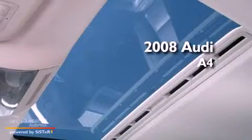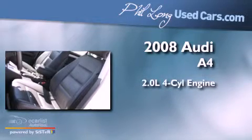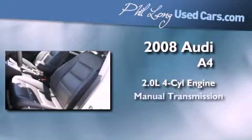This is a certified pre-owned 2008 Audi A4. It features a 2.0-liter four-cylinder engine and a manual transmission.